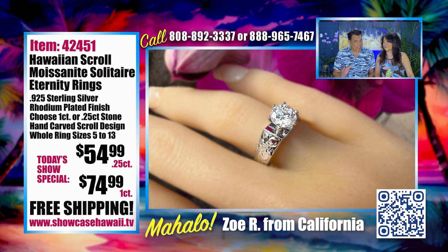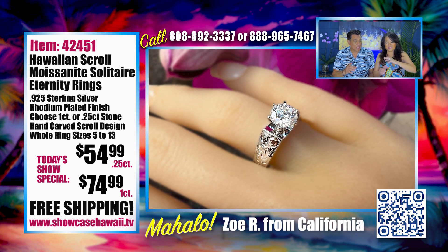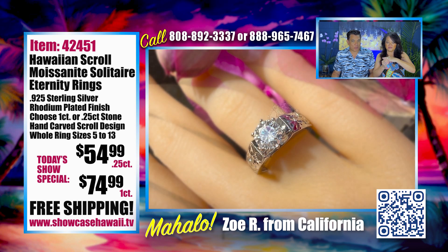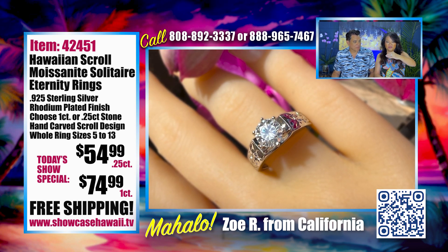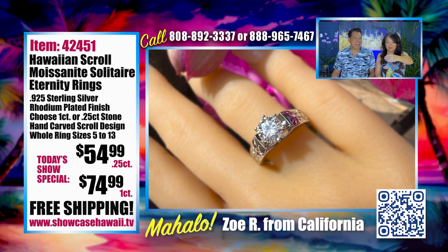This is another new item. If you've been watching, we've been releasing new items every month, almost every episode too. This is beautiful. And I know you're going to love it, which is what's making us so happy and excited. It's blinding. It's so sparkly.